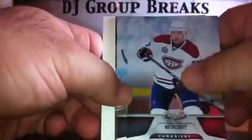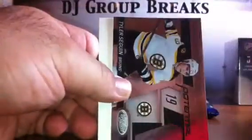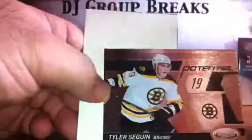Nice hit there. Spacer, base, base. Need at least one more hit in the last two packs — I'd like to see us go two for two. Base, base. Tyler Sagin for the Bruins, Certified Potential — those cards are not numbered. Spacer, base, and base. Looks like we'll have a four-hit box, presuming there's one in this last pack.